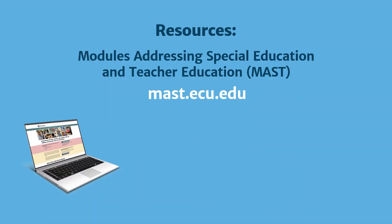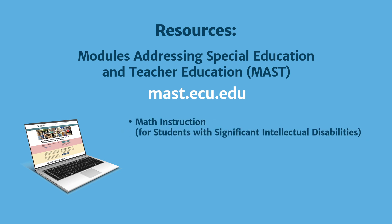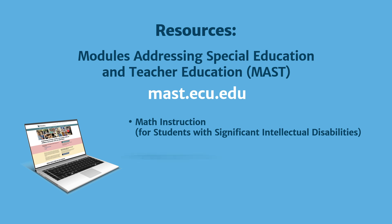If your child's IEP does not have math goals, or you want additional information, you may want to explore resources available online. For example, the Modules Addressing Special Education and Teacher Education, or MAST, website has several modules focused on teaching mathematics, such as math instruction for students with significant intellectual disabilities, and teaching mathematics to students with deafblindness and intellectual disabilities.